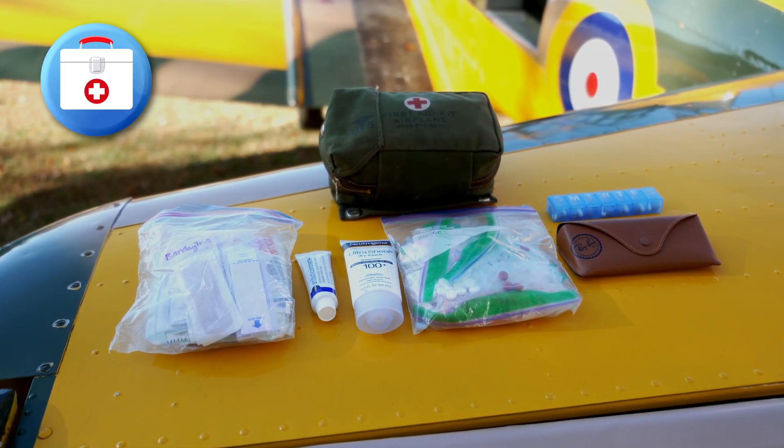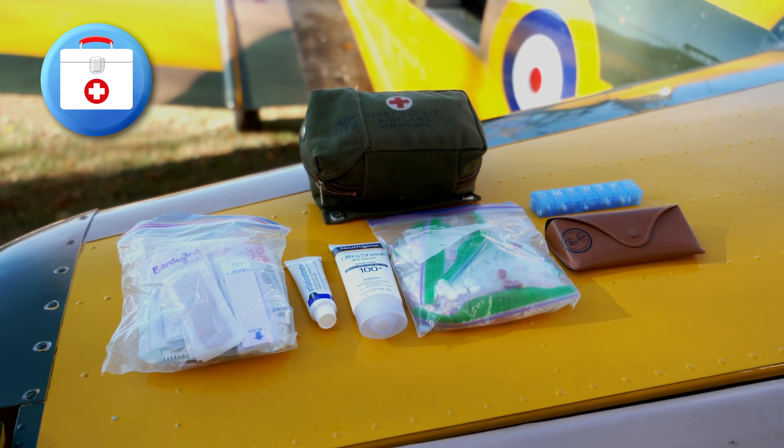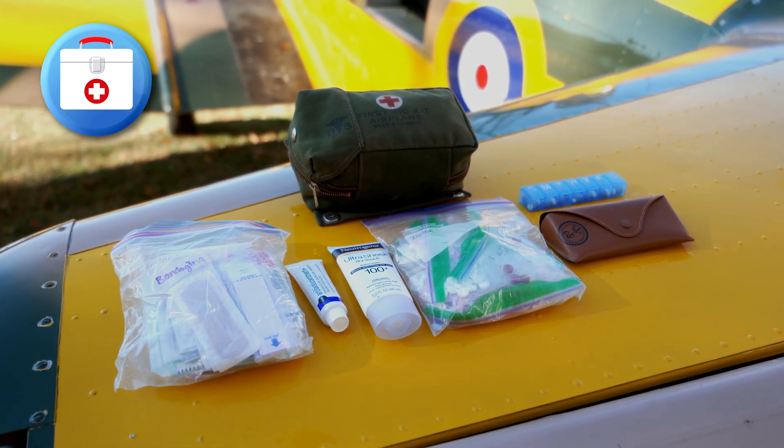bandages, antibiotic ointment, a flexible splint, sunscreen, and over-the-counter pain medication. If necessary, you should also have a spare pair of eyeglasses and a three-day supply of prescription medications.